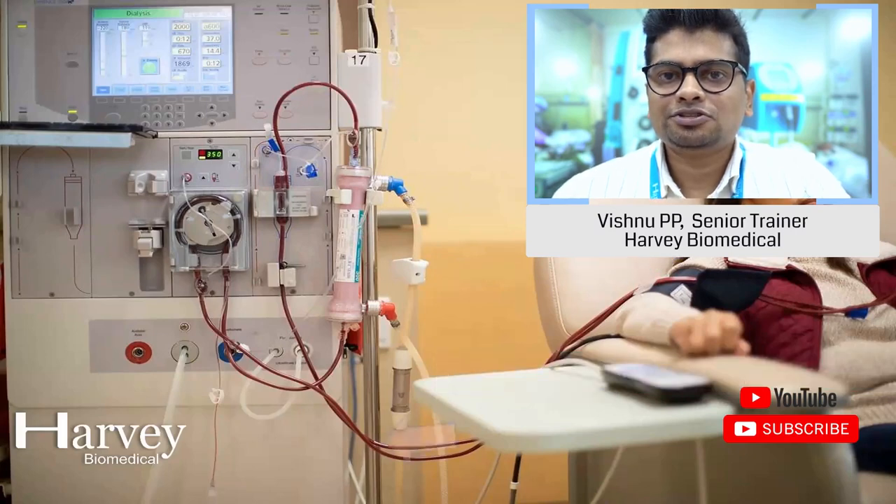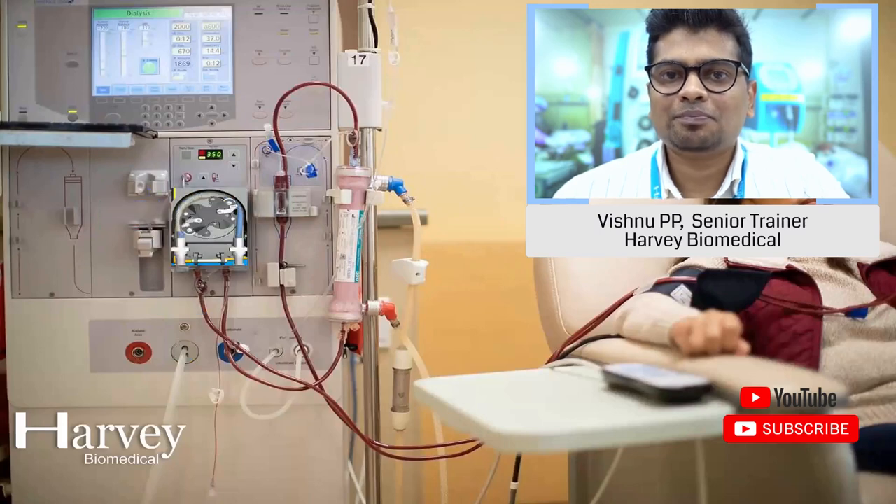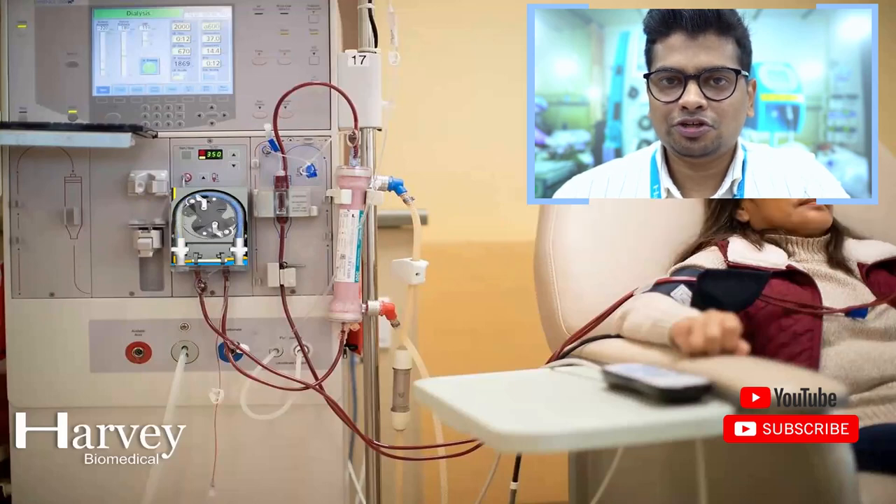The dialysis technician or dialysis nurse is responsible for drawing blood from the patient with the help of syringes, needles, and blood tubes. There is a peristaltic pump, which is known as a blood pump, that helps in drawing the blood from the patient and pumps it to the dialyser or artificial kidney for filtration.